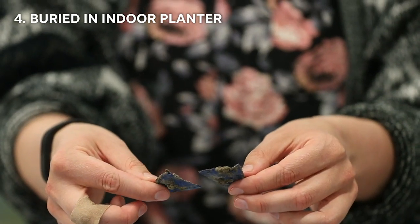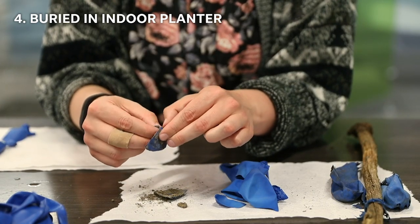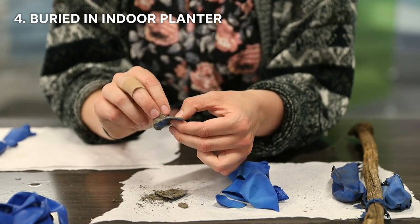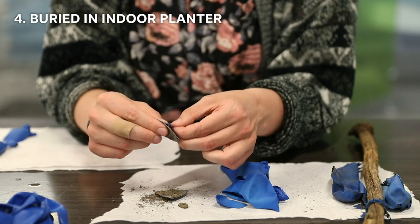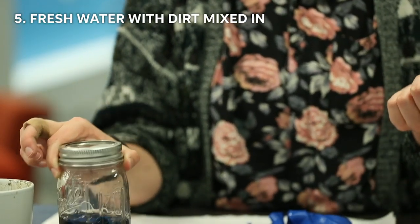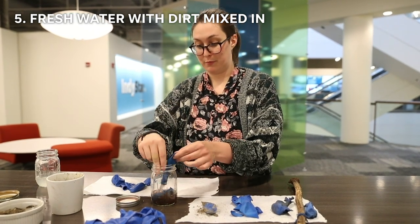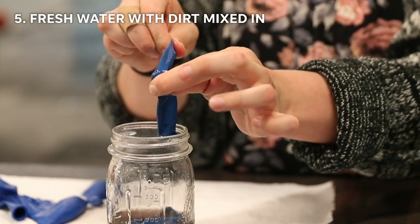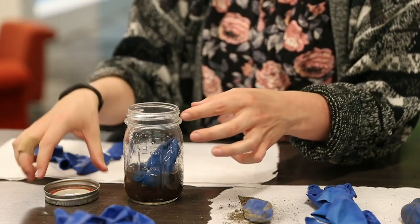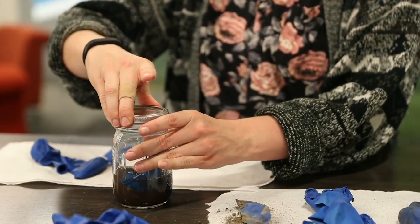I also tried to put something up in an indoor planter. It was a little bit unsuccessful because the soil wasn't that good, so it was pretty compacted. But it is very brittle, and this was fresh water with some dirt in it. But these two seem to be pretty intact. I'm not going to blow this one up because it smells terrible, but yeah, those seem to have done just as well as the saltwater ones.